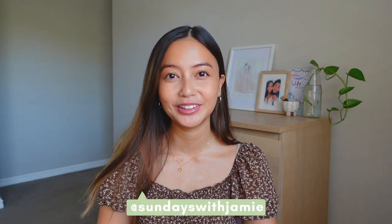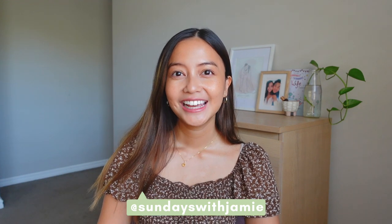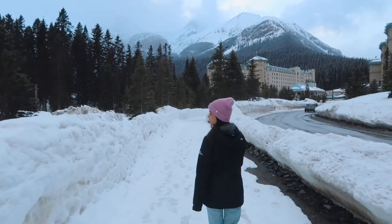Hi everyone, if you're new here my name is Jamie and I post videos every Sunday. Today I'm going to be sharing my favorite travel items. I did a bunch of traveling last year and I feel like I really narrowed down what I must bring on a trip. Let's just get into the very first item.